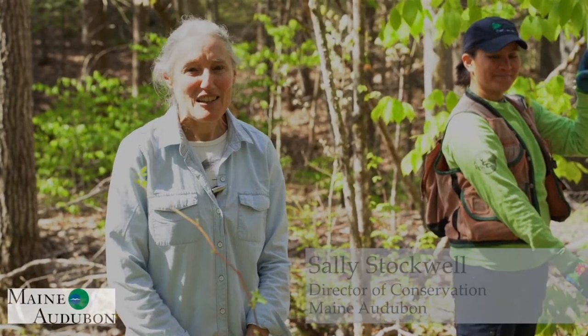Welcome everybody. My name is Sally Stockwell and I'm happy to have you here with us today to learn about Forestry for Maine Birds. This is a program that is all about helping landowners, loggers, and foresters manage woodlots in ways that benefit birds and other wildlife. We're going to walk you through the basics of what Forestry for Maine Birds is and how you can take the information and apply it to your own woodland.